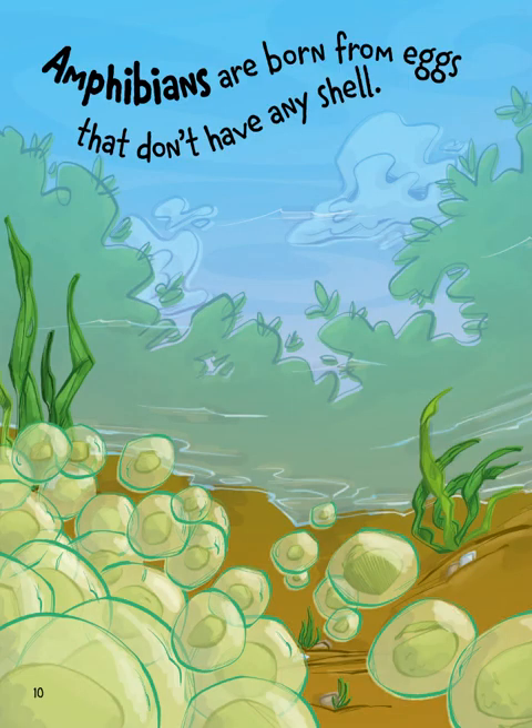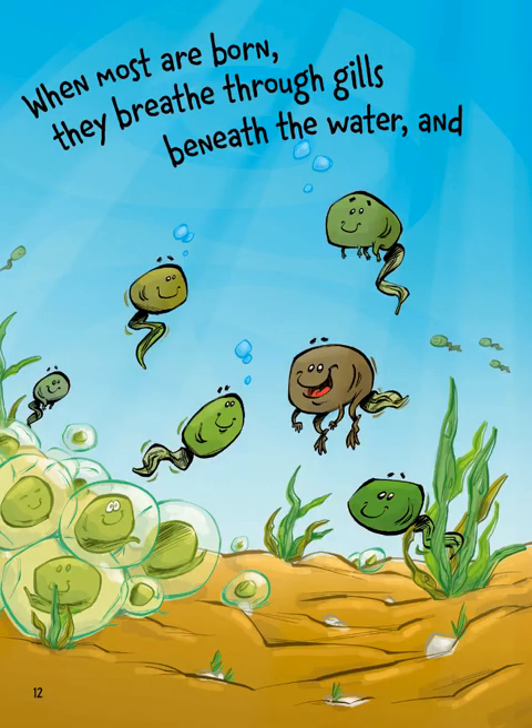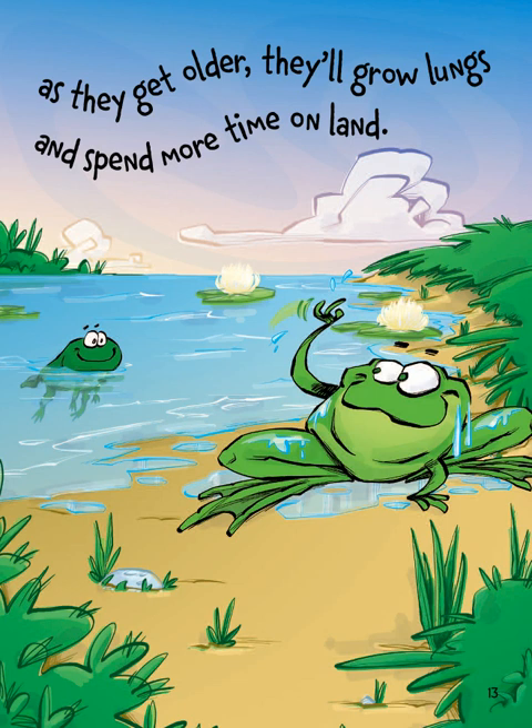Amphibians are born from eggs that don't have any shell. Instead, the eggs are made of something gooey like gel. When most are born, they breathe through gills beneath the water, and as they get older, they'll grow lungs and spend more time on land.